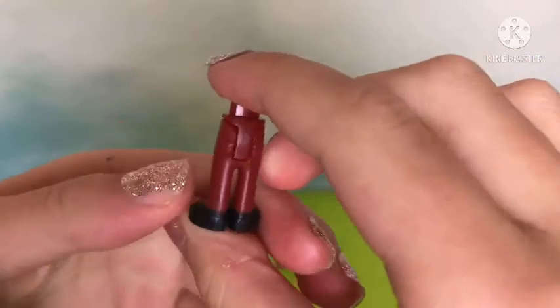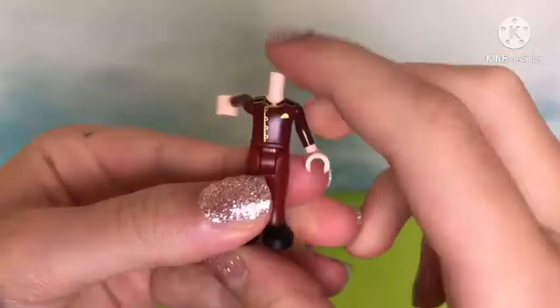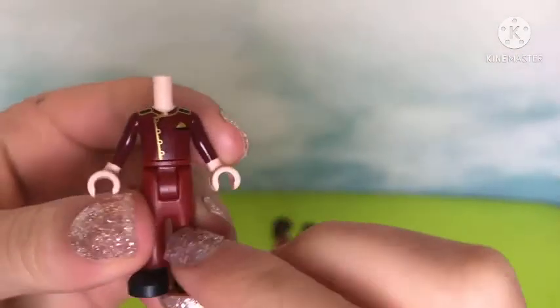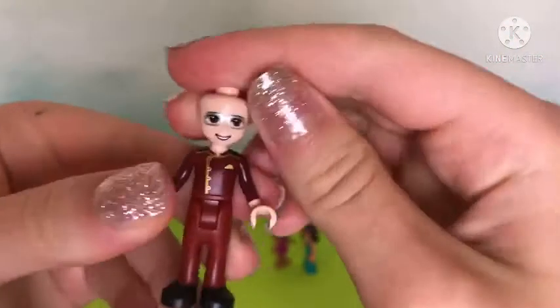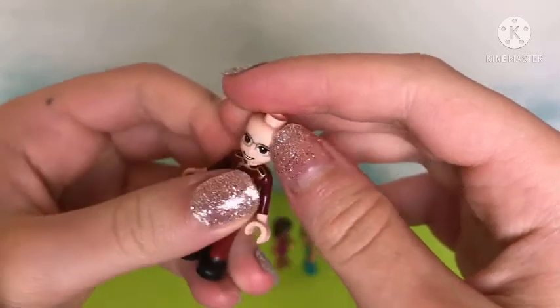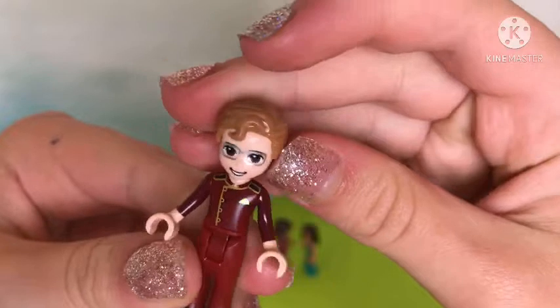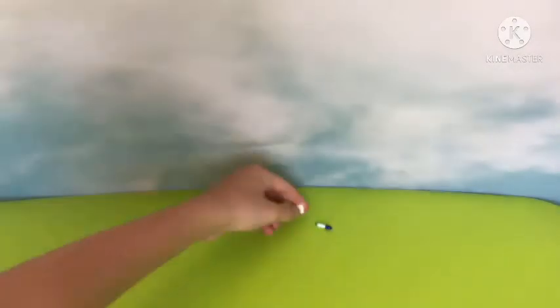Our last mini doll is Julian. He works here at the movie theater and also comes to the high school — that's how his torso came in the bag. No printing on the back, but there's some nice detailing on the front for the old torso style. He gets a really cute kid face with glasses, a big bright smile, the Harry Potter hairstyle, and a creamed color. Now we have all the mini dolls and it's time to start building.